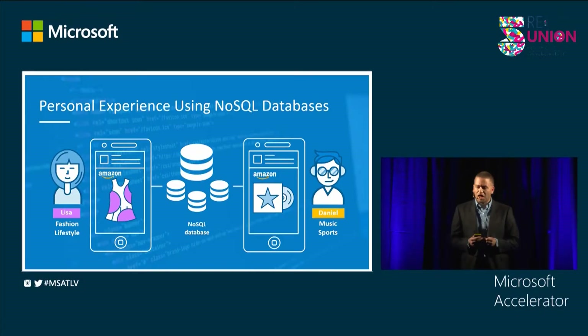Companies like Amazon and Netflix compete to create the best personal experience for every user. They need a fast and reliable database to store all their user data, and that database is the NoSQL database. It's the driver behind their personalization.